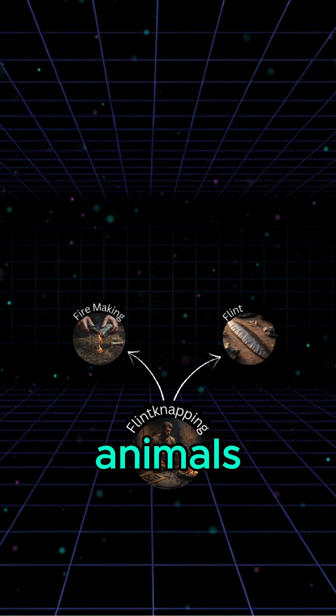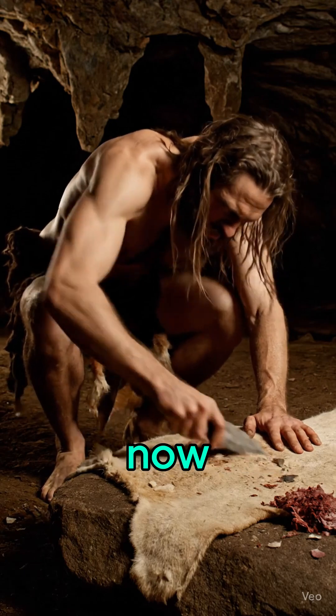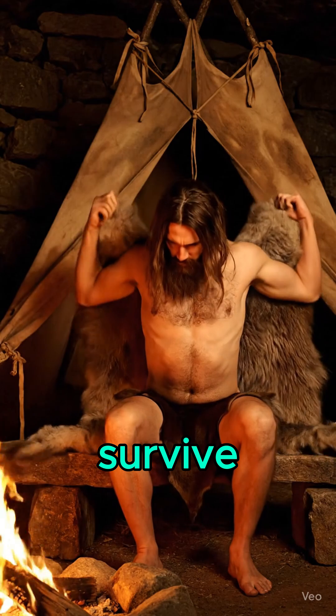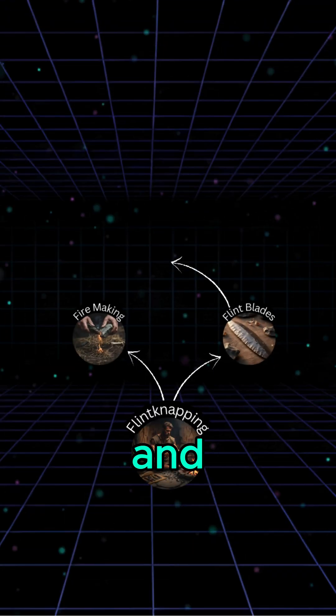But to truly use animals, something else was needed. Scrapers separated hide from the flesh. Now people could make clothing, blankets, and tents — essential to survive the ice ages. But rawhide was still rough and impractical.